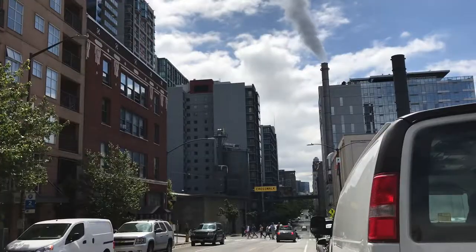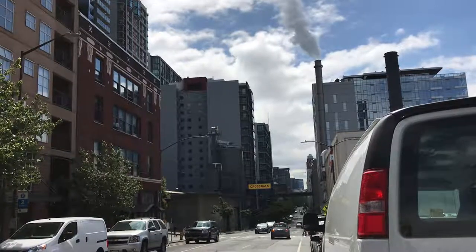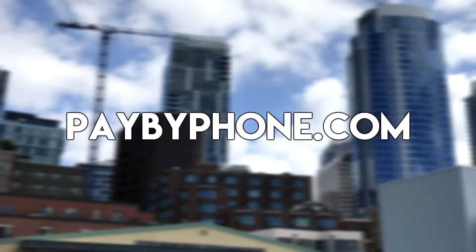We hope your drive into the city will be a little more pleasant. In addition to Seattle, pay-by-phone is used in other cities like Miami, San Francisco, Vancouver, Ottawa, and London. Here's the link to pay-by-phone's site where you can download their app from the Google Play Store and App Store and learn more about them. Enjoy your drive.